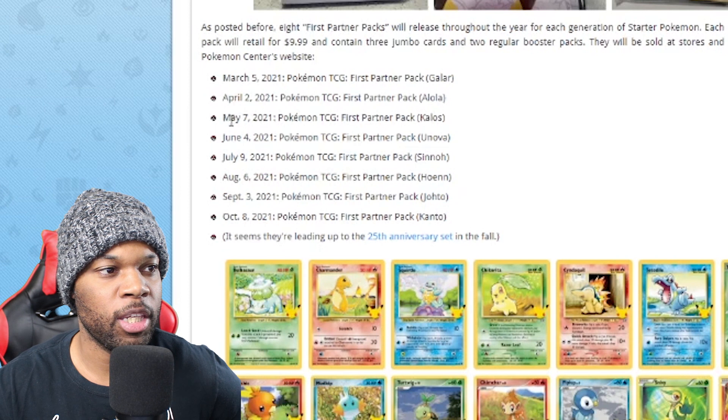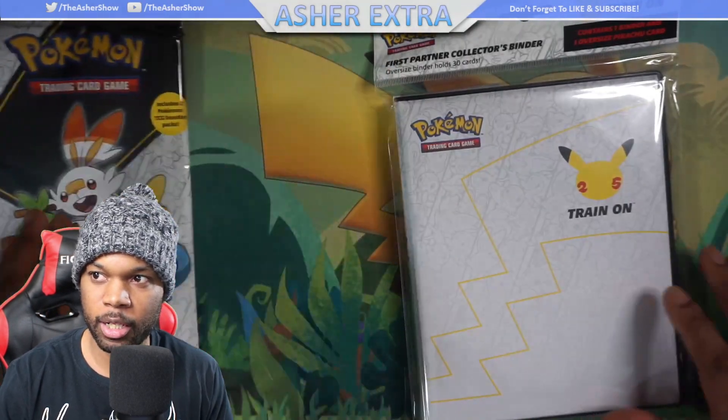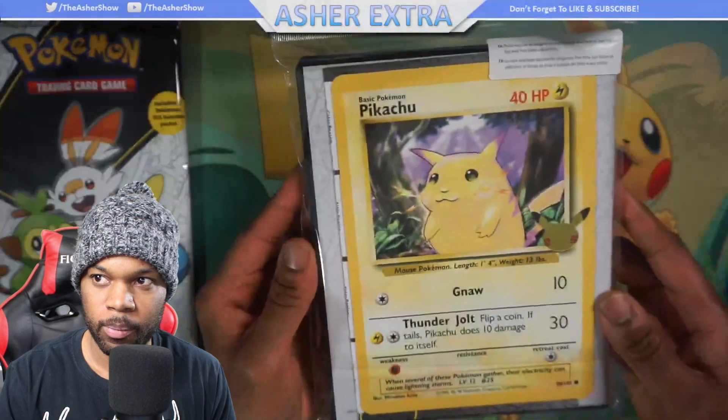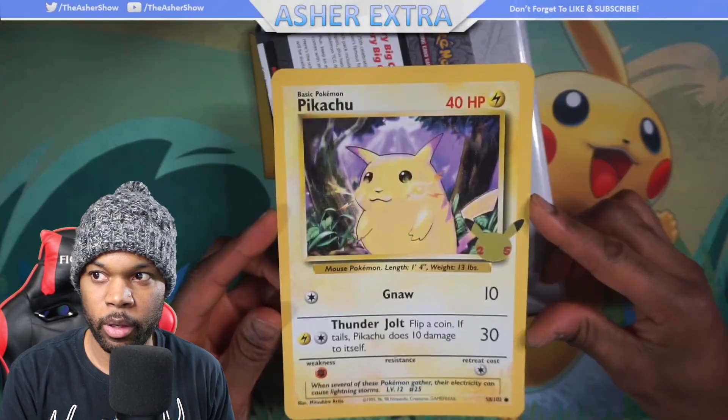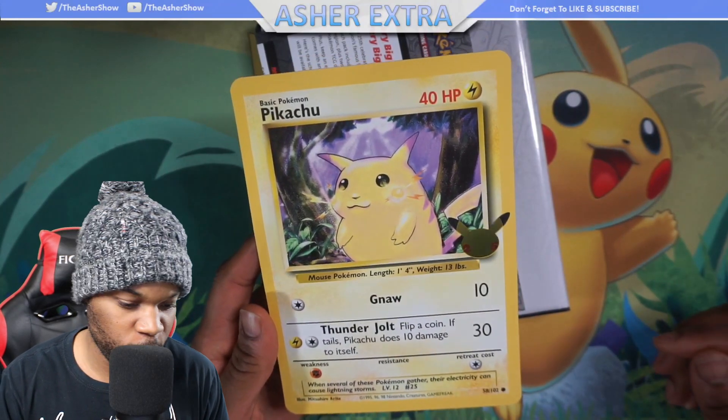I have the Galar Region partner pack here. I also have the first partner collector's binder — let's open that up first. Inside you get a Jumbo Pikachu. I didn't even notice it has the 25 on the side — 25th anniversary. This is really good actually.